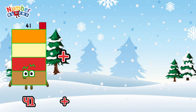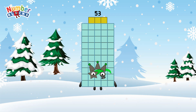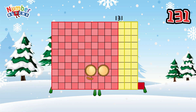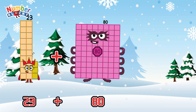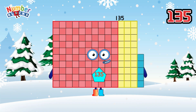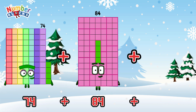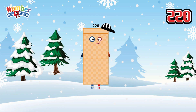41 plus 53 plus 37 is equals to 131. 23 plus 80 plus 32 is equals to 135. 74 plus 84 plus 62 is equals to 220.